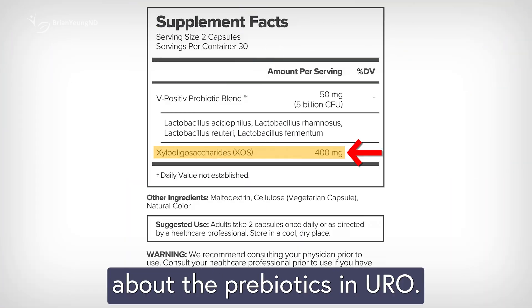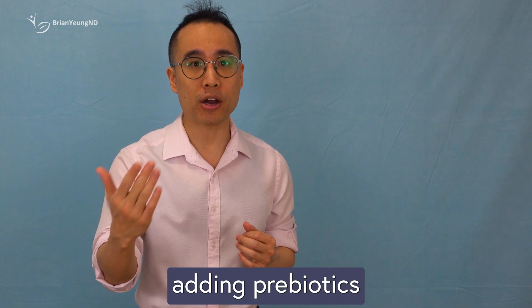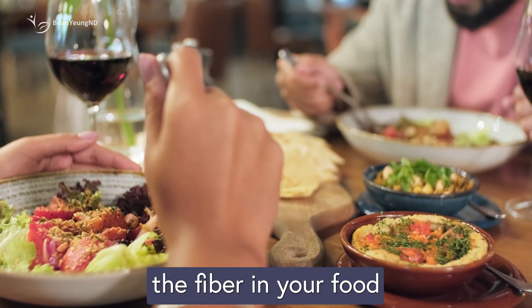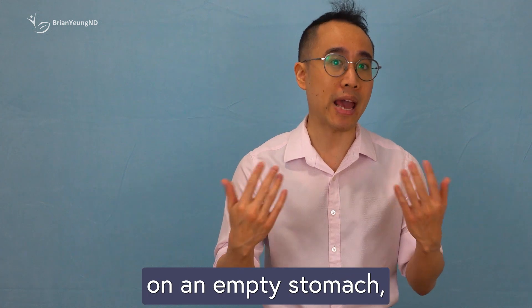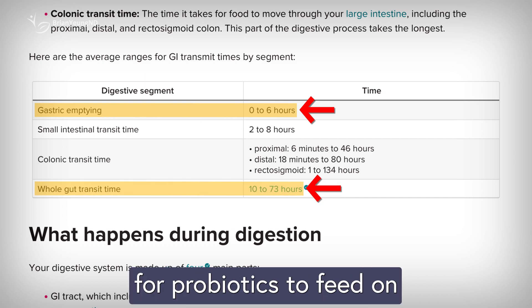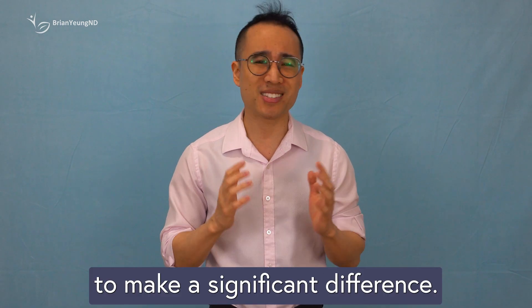Let's talk about the prebiotics in Uro. The formula includes xylo-oligosaccharides, a type of fiber similar to fructooligosaccharides, which act as food for beneficial gut bacteria, helping them thrive. The idea behind adding prebiotics to a probiotic supplement is that they might give the probiotics a boost by providing them with nutrients right away. But in reality, this isn't usually necessary. When you take probiotics with a meal, the fiber in your food naturally feeds the good gut bacteria, doing the same job as any added prebiotics. So while prebiotics from dietary fiber are great for gut health, the small amount included in a supplement like Uro is unlikely to make a significant difference.